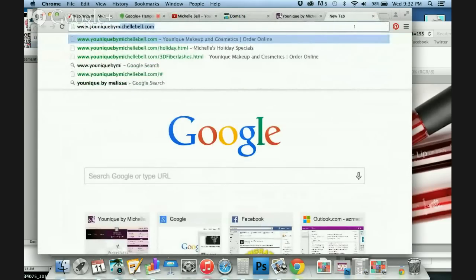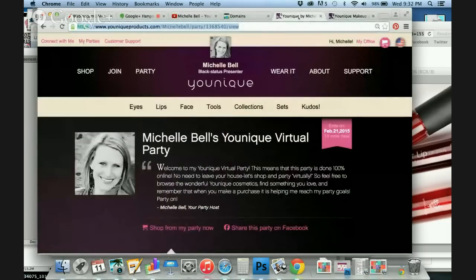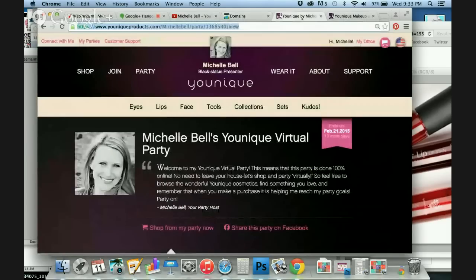So if I go to uniquebymichellebell.com — it might take a little longer, maybe about 10 minutes or so to set, but once it does it's going to take them directly to the party page. And that's how you do a domain.